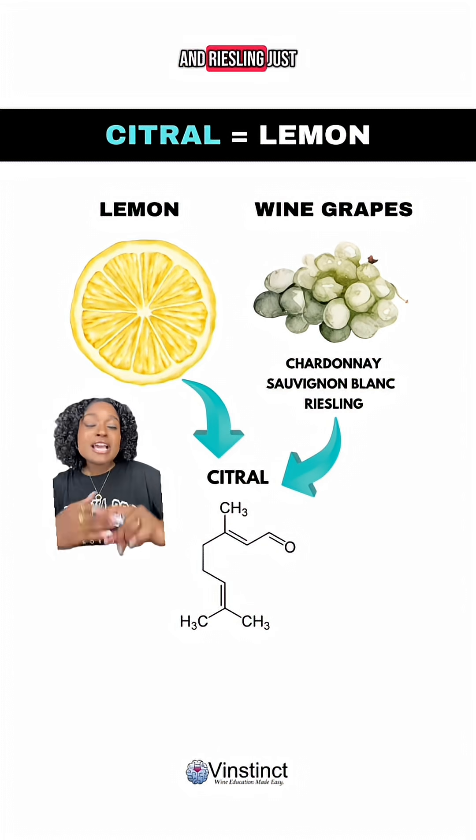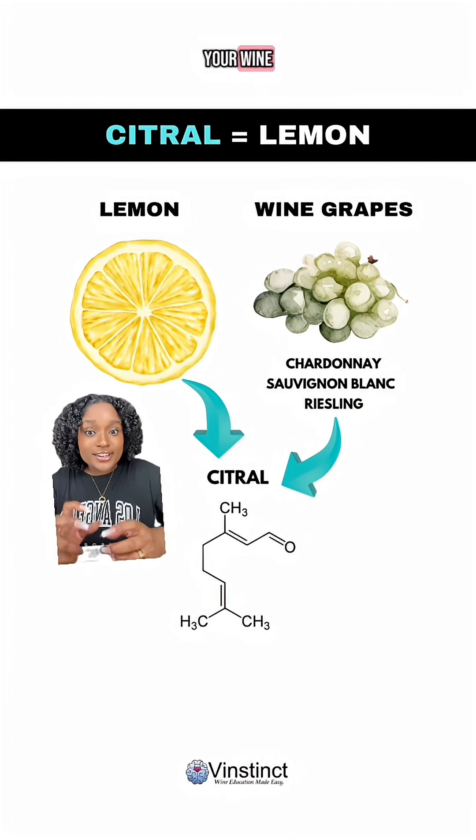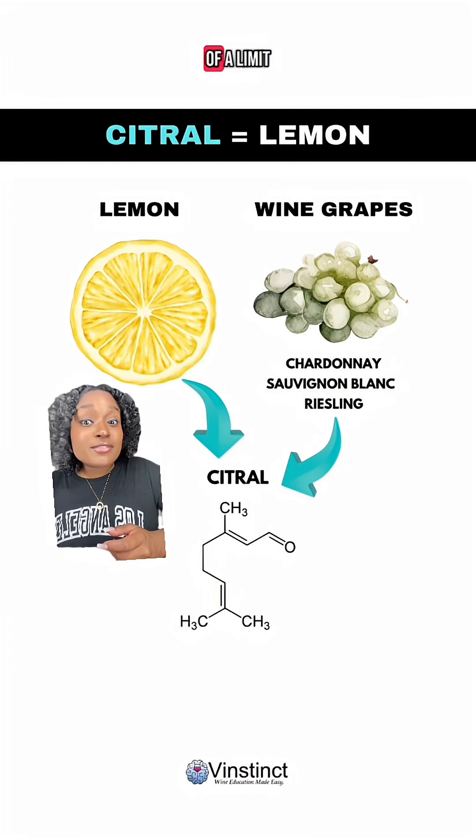sauvignon blanc, and riesling, just at lower concentration. So when you get subtle notes of citral in your wine, you could say, ah, this reminds me of a lemon.